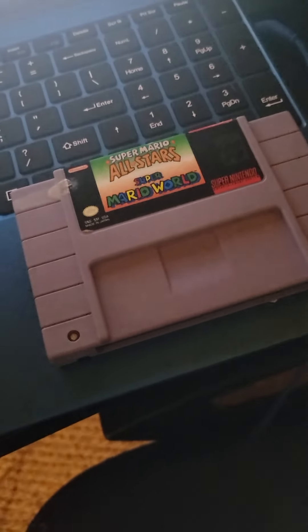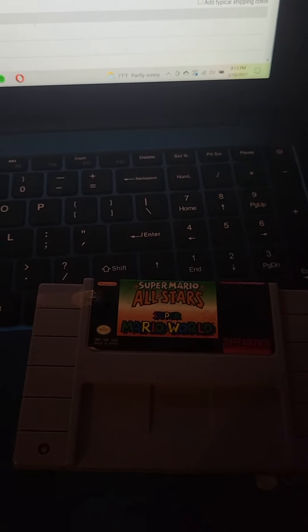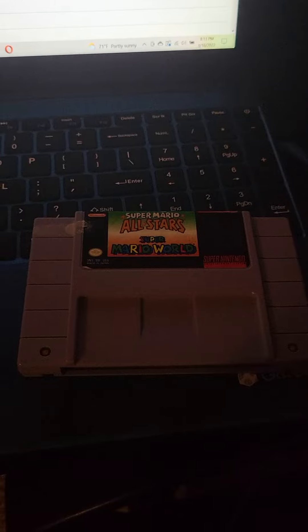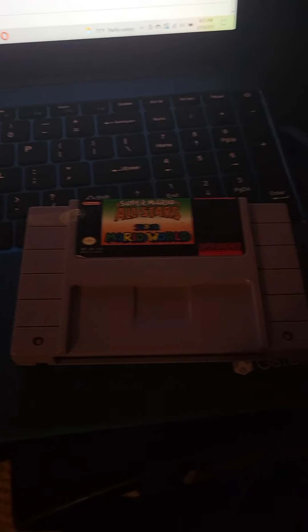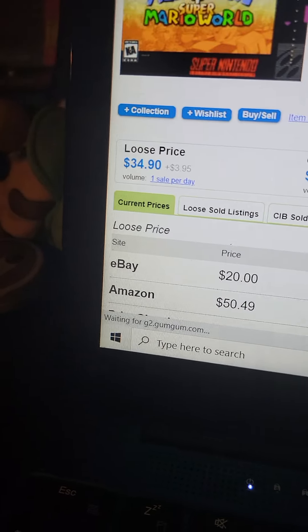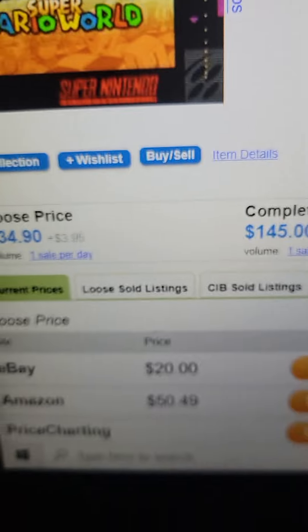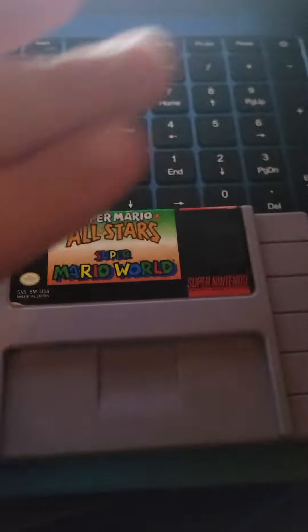Ms. Pac-Man, that's bad. Next is Super Mario All-Stars Plus Super Mario World. I just recently found out this was only bundled with limited consoles. So this might be worth more — the loose price is $34, which is more than all the titles before it.